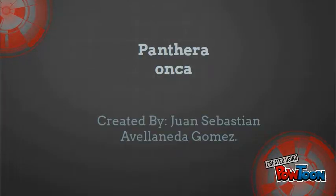Hi, my name is Juan Sebastián Avellaneda Gómez, and I'm going to present you a video of Panthera onca.